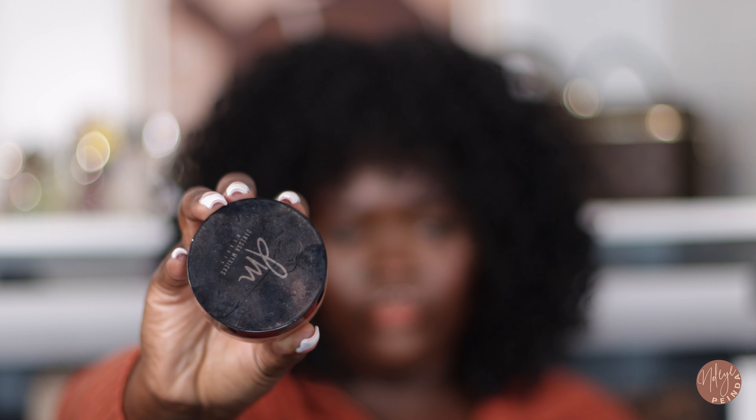The next product is the Danessa Myricks Yummy Skin Blurring Balm Powder in shade 5. I have completely finished it — it's an empty. That setting powder is so good. If you have dry skin and don't like standard face powders because they're too drying, you need to check this out. Even if you have oily skin but want your skin to look like skin, it's beautiful. I used it almost every single day in November.